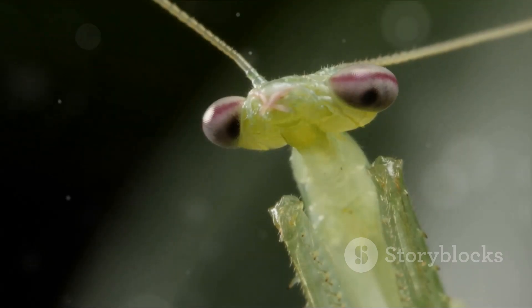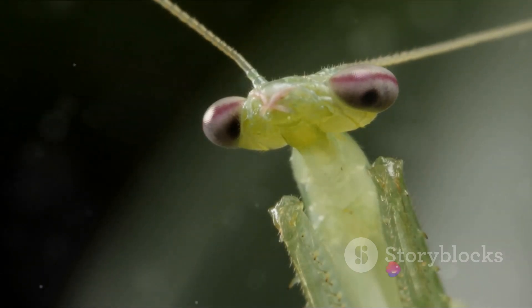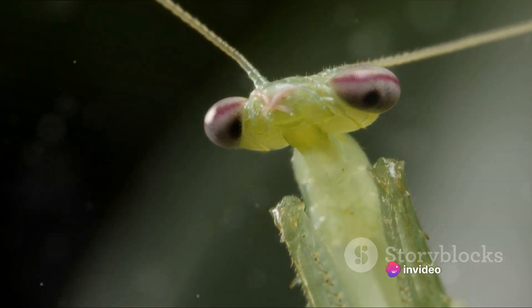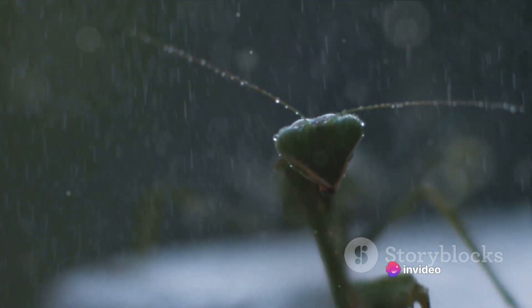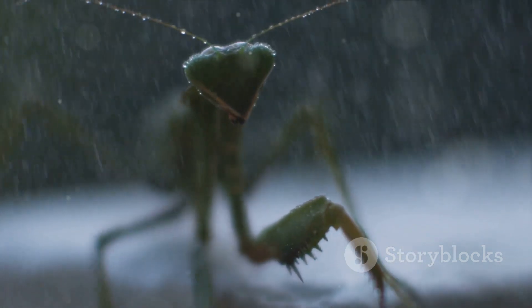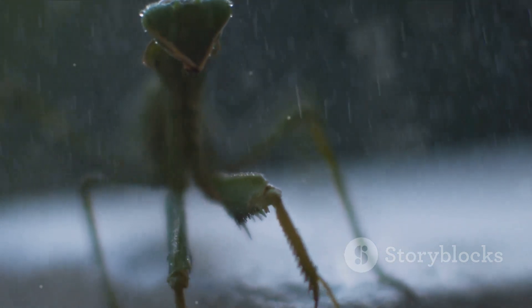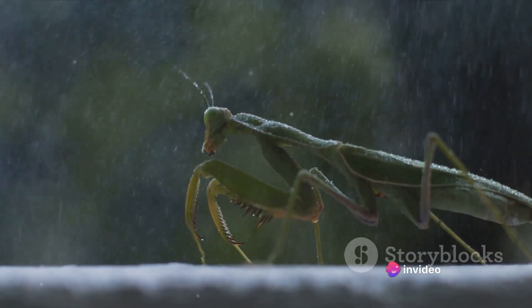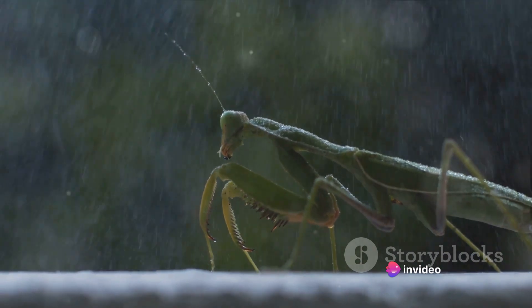But don't let their name fool you. While their folded forelegs may give the appearance of a serene, prayerful stance, praying mantises are actually ruthless predators. Equipped with keen eyesight and lightning-quick reflexes, they are capable of capturing a wide range of prey, from insects and spiders to astonishingly even small birds and reptiles.